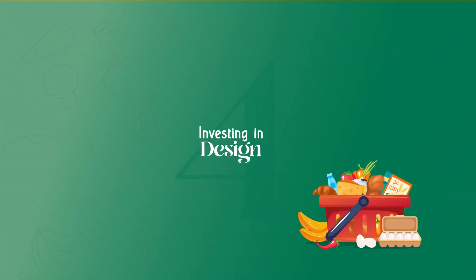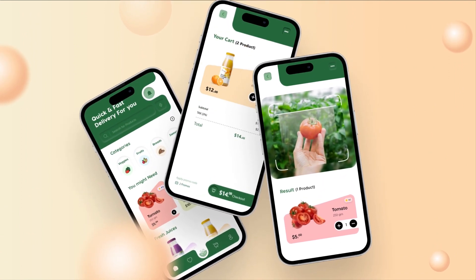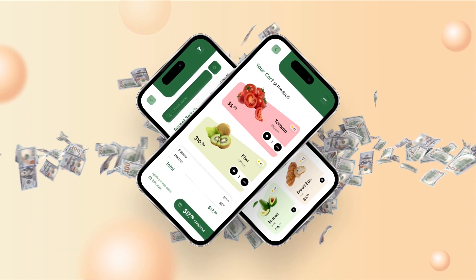Investing in design. Next on our cost spectrum is design. A visually appealing and user-friendly UI/UX is not just a luxury but a necessity to attract and retain users. It's an investment worth making.